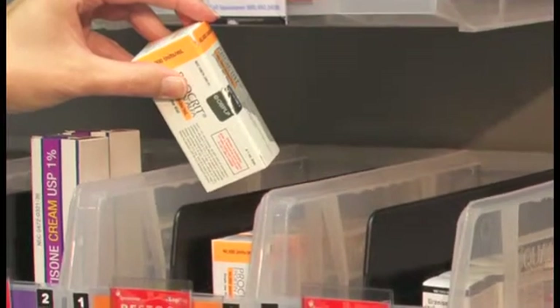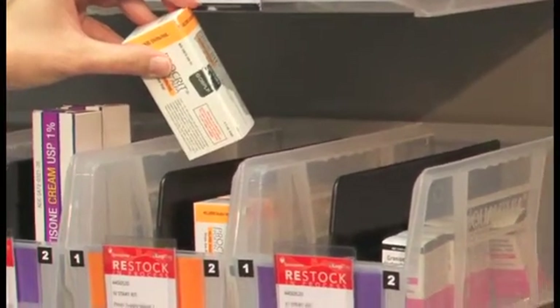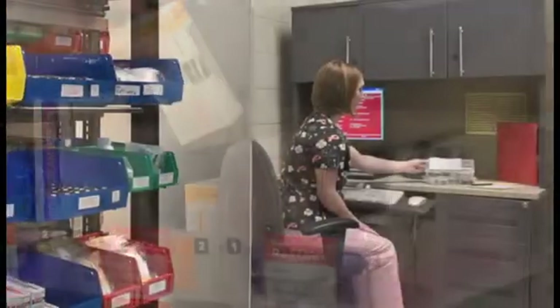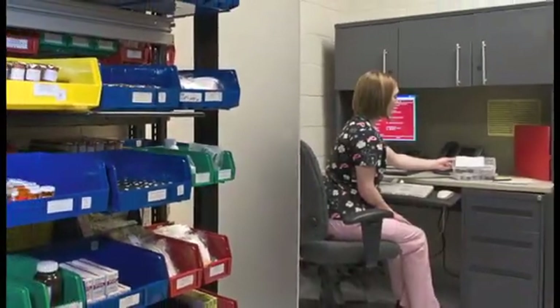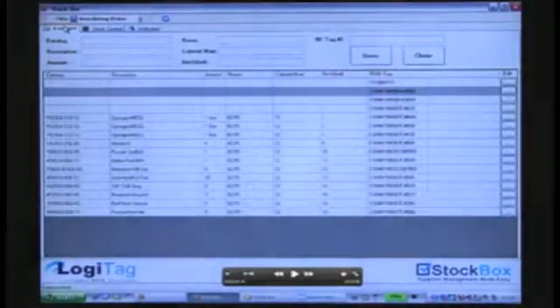A red Restock and Process card remains behind, indicating to users that restocking of that item is in progress. In the meantime, while restocking is in progress, users consume the stock remaining in the secondary bin until replenishment occurs. The Supply Manager, supervising the restocking for that area, can either run regular restocking reports or receive automated restock requests as they occur.